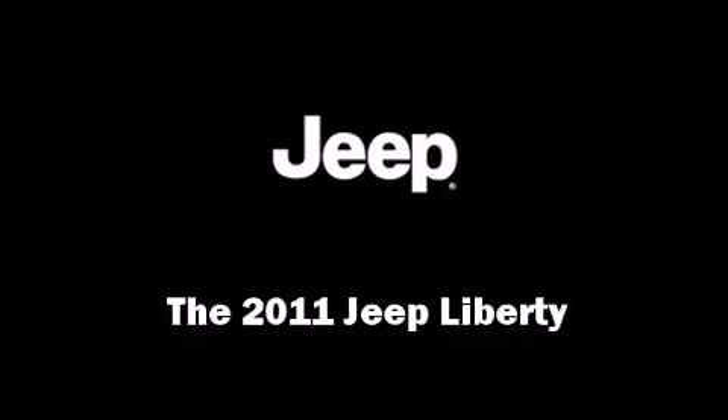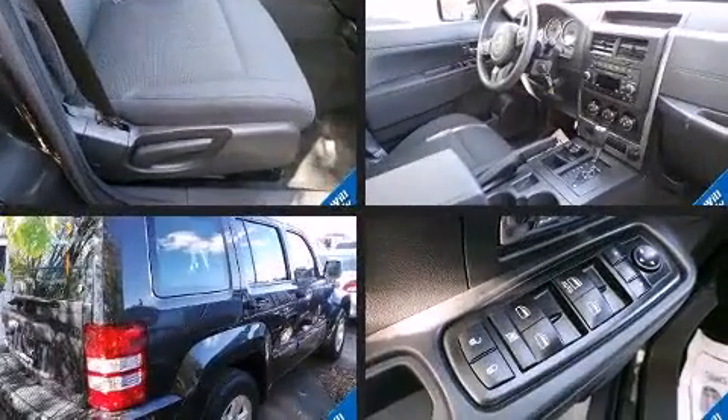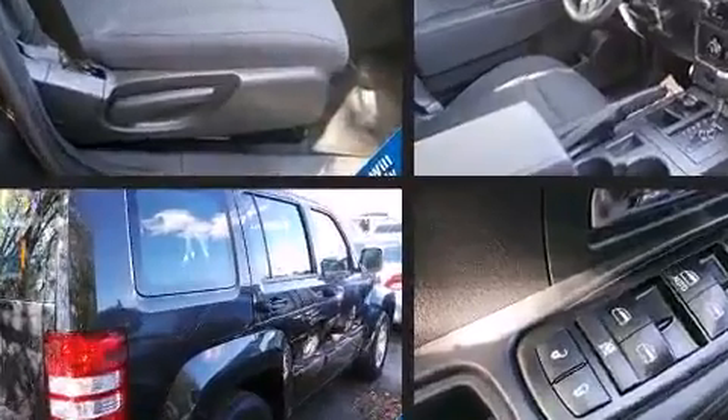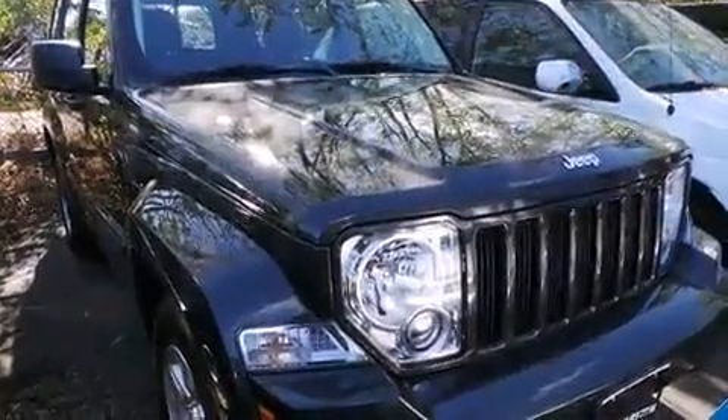Climb inside the 2011 Jeep Liberty. With fewer than 25,000 miles on the odometer, this four-door sport utility vehicle prioritizes comfort, safety, and convenience. It features an automatic transmission, four-wheel drive, and a refined six-cylinder engine.